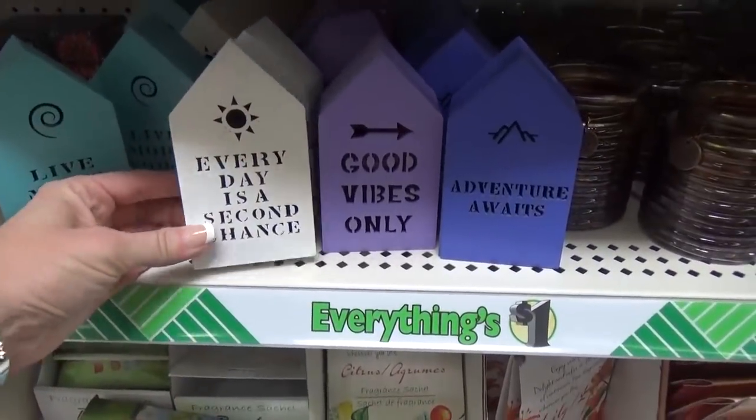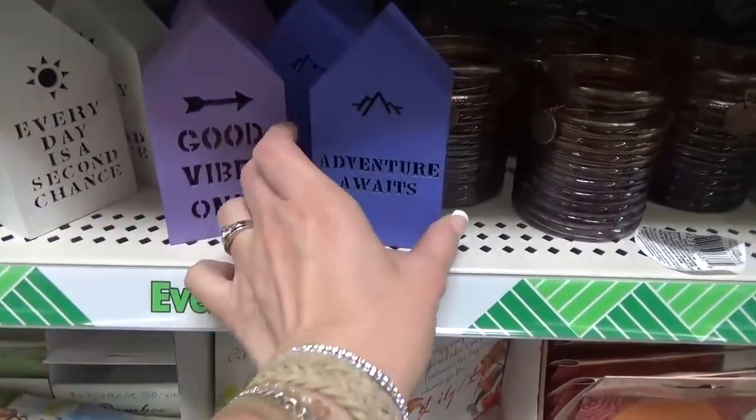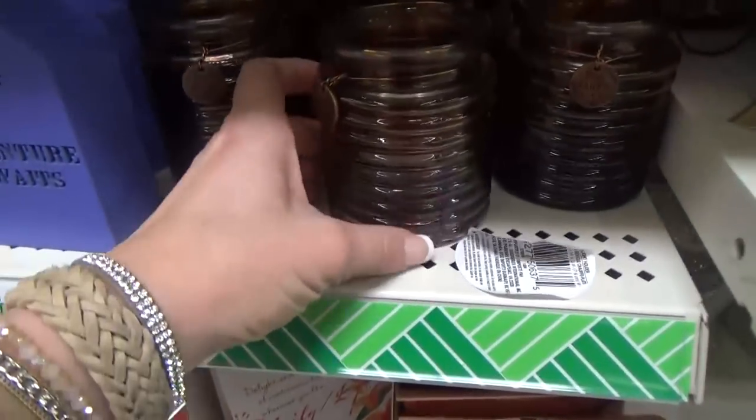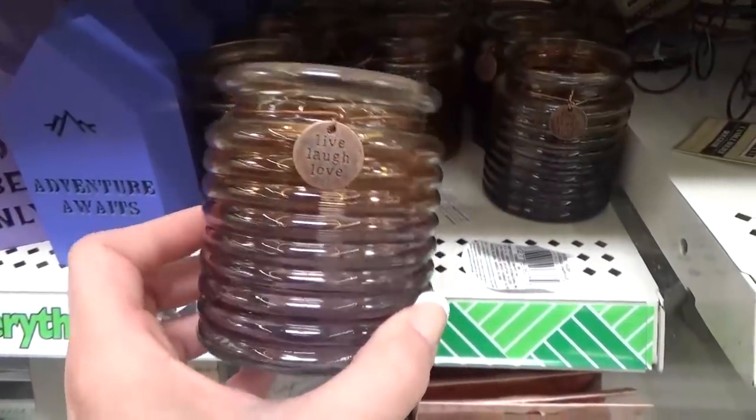They have all these different light-up signs with different sayings. I kind of like the purple one myself — that one's my favorite. And these are really nice too — little candle holders. That looks like it should cost a lot more than a dollar.